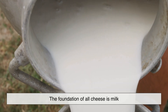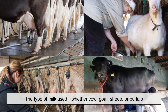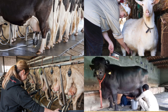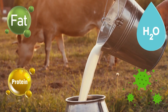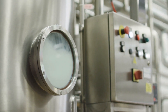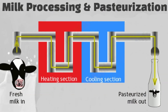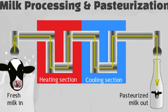The foundation of all cheese is milk. The type of milk used — whether cow, goat, sheep or buffalo — greatly impacts the final product's taste, texture and nutritional properties. Fresh milk contains fats, proteins, water and natural bacteria that contribute to the complex flavors of cheese. However, to ensure consistency and safety, most commercial cheese production begins with pasteurization, a process that involves heating the milk to a specific temperature to kill harmful bacteria.